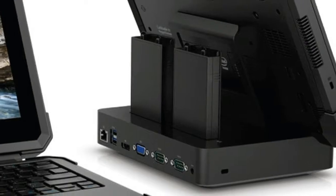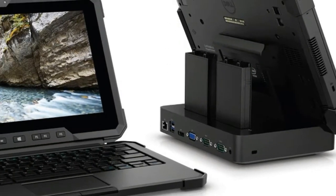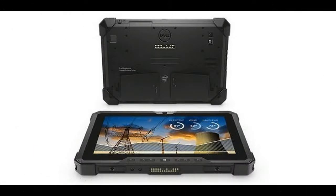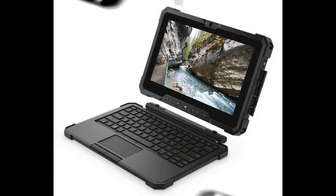On the top edge of the display is a stylus pen that slides into a slot and is tethered to the Latitude 7212 via a stretchy cable. The Latitude 7212 Rugged Extreme Tablet lives up to its name — when dropped from four feet onto plywood with the power off, the Latitude didn't even get a scratch.